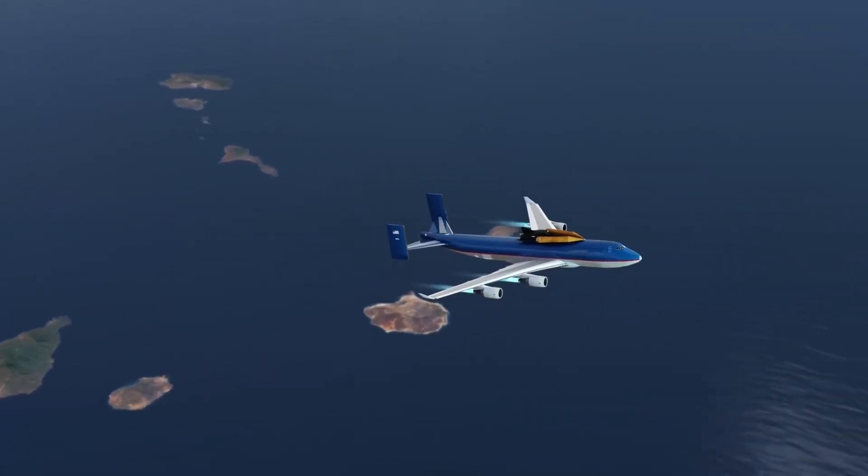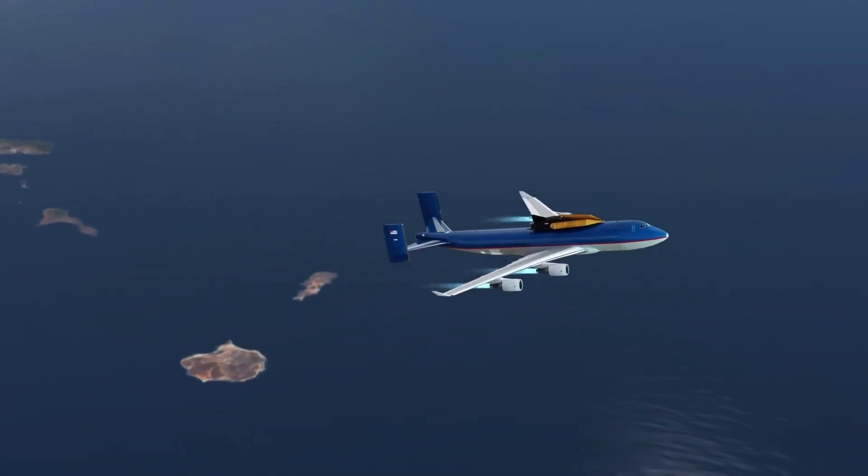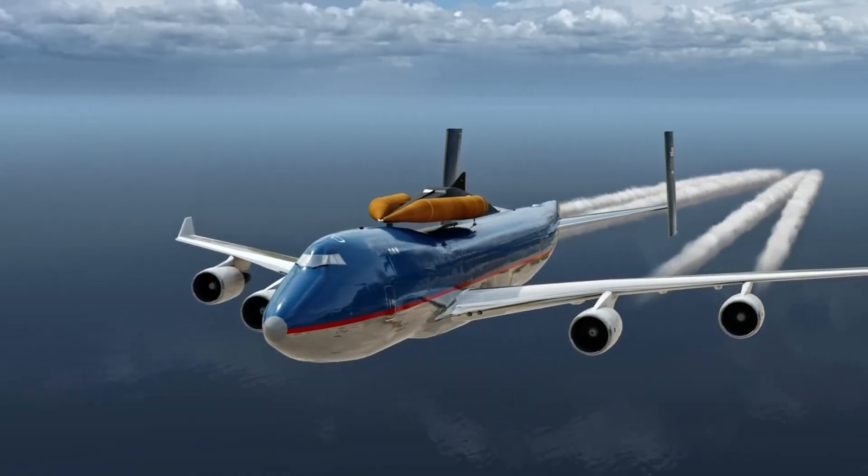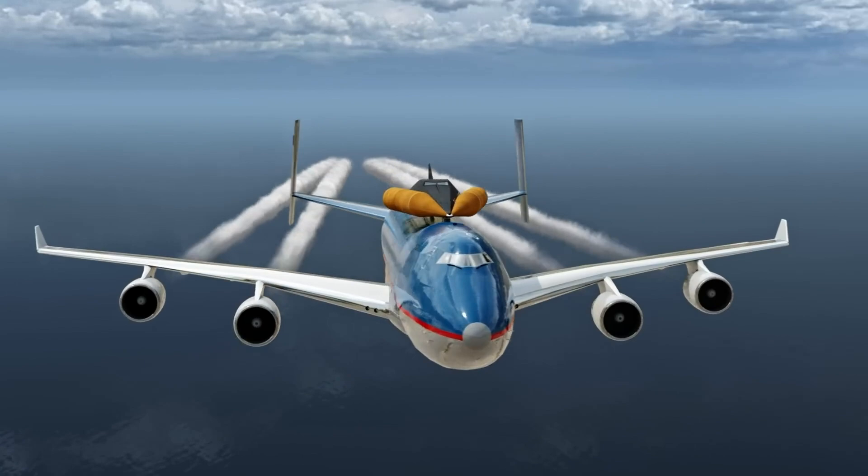The X-24B, the final model, featured a flat-iron shape and was instrumental in refining the space shuttle lifting body design. These experimental aircraft provided critical insights into low-lift, high-drag aerodynamics and laid the foundation for future spaceplane technologies.